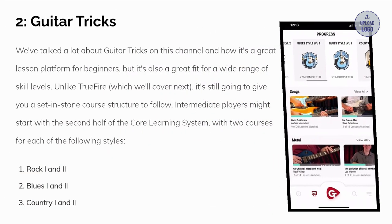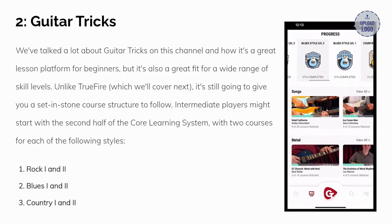Number two: Guitar Tricks. We've talked a lot about Guitar Tricks on this channel and how it's a great lesson platform for beginners, but it's also a great fit for a wide range of skill levels. Unlike True Fire, which we'll cover next, it's still going to give you a set-in-stone course structure to follow.